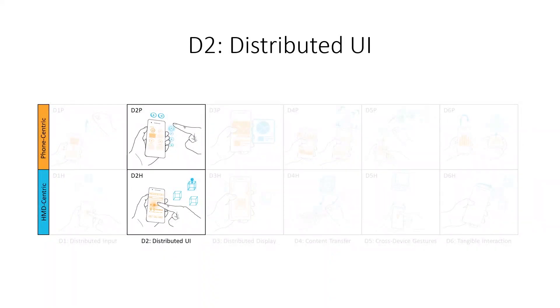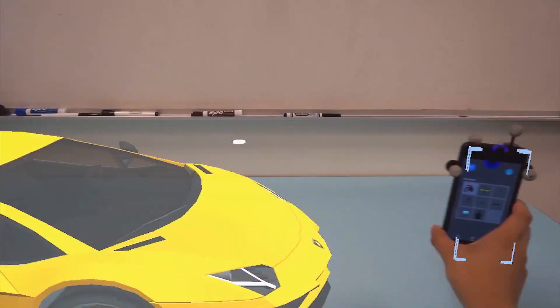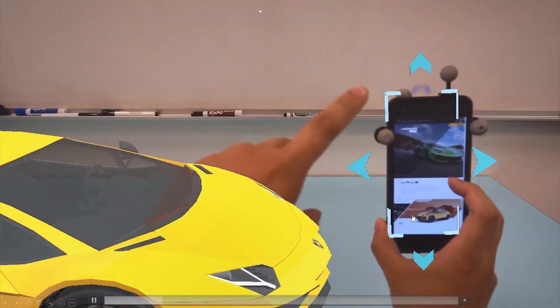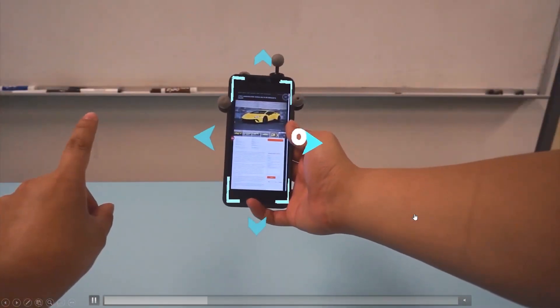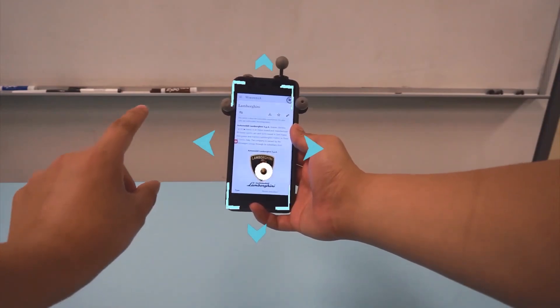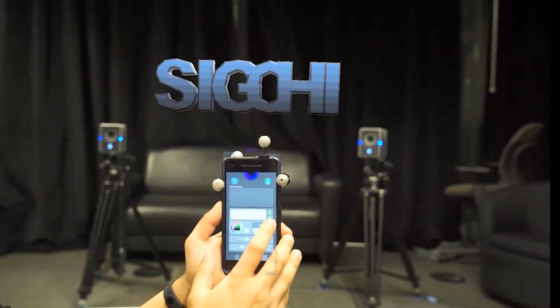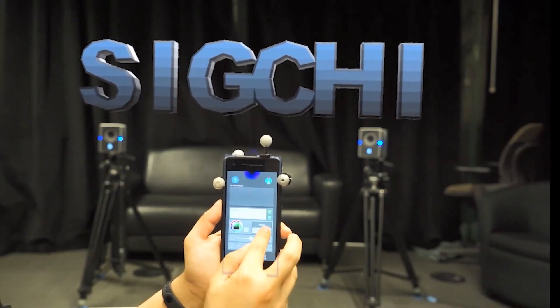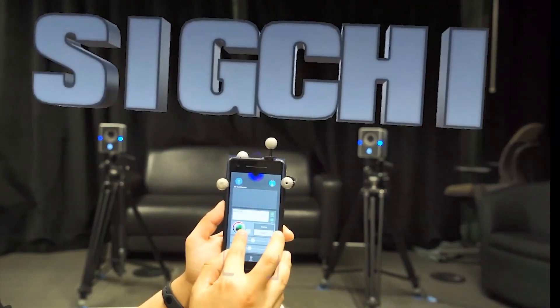Distributed UI represents placing virtual interactive widgets on one platform that are used to manipulate content on the other platform. For instance, the HMD can provide extra UI components like arrow controls for the user to manipulate objects on the phone. Conversely, UI elements on the mobile device can support detailed operations like typing and changing styles for 3D text.